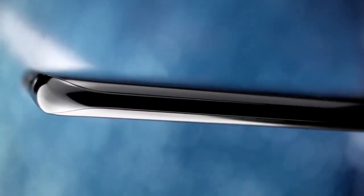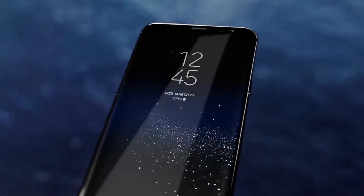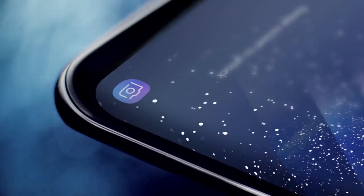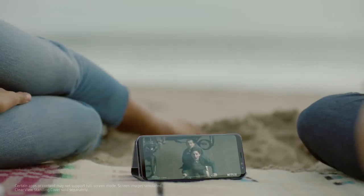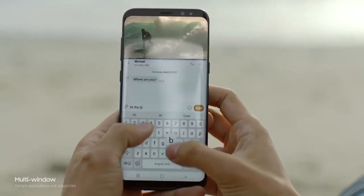We created the beautifully curved edge display and also erased the bezels to give you more space for the things that matter, creating a level of immersion you see and feel. Even games and movies are completely different with the Infinity display's cinematic full-screen experience. And a bigger screen gives you the room to multitask seamlessly.